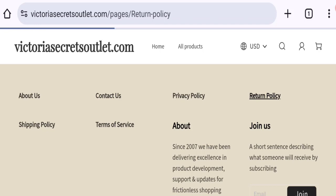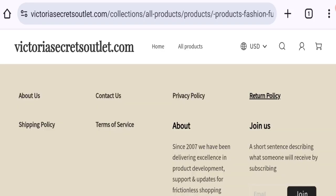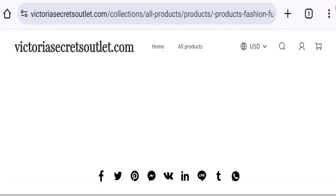Next, let's talk about the return and refund policy. Clicking on the return policy section, it mentions: we accept returns of products, and customers have the right to apply for a return within 14 days after receipt of the product. If you have any issues regarding a refund, keep that in mind.